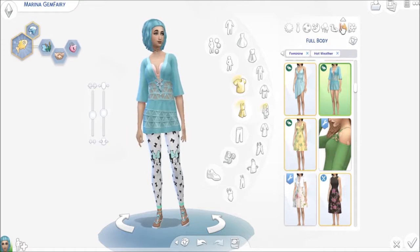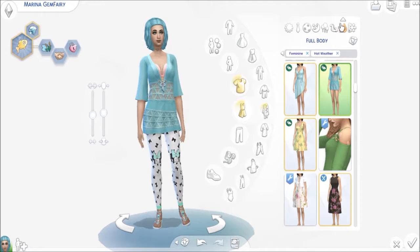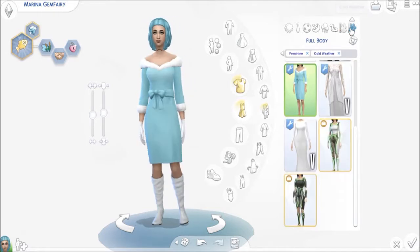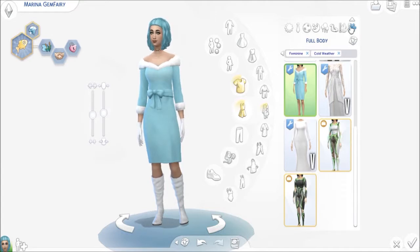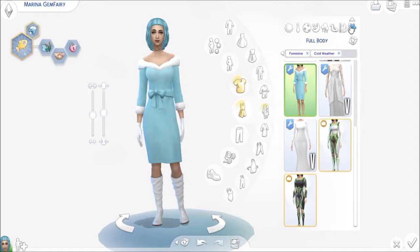This is her hot weather outfit — Minnie Mouse! Because, you know, Minnie is the most absolute bestest ever. Well, besides Mickey — he's number one, Minnie's number two, but we'll take it. And this is her outerwear, a little romantic outfit for her.